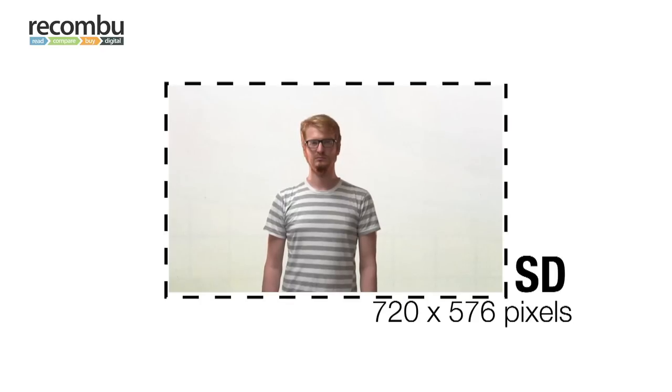This is standard definition TV. It's the picture you've seen for the last 50 years and it's 720 pixels wide by 570 pixels high. That's the same resolution as a half a megapixel digital camera.